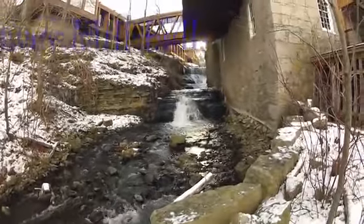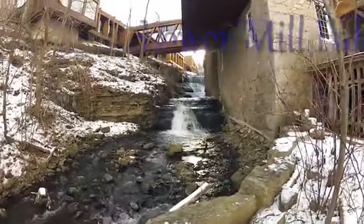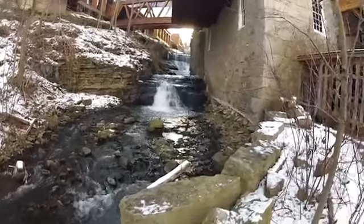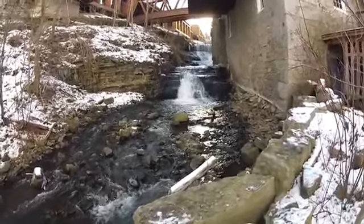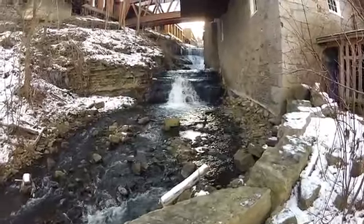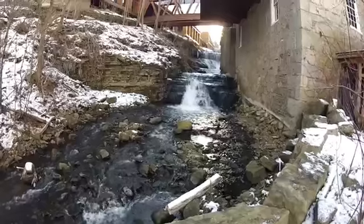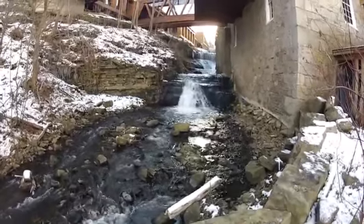Lower Mill Falls, also known as Mill Falls, is located on Ancaster Creek at the Old Mill Restaurant on Old Dundas Road. It measures 6 meters in height, and its crest width is 4 meters. It is considered a complex classic falls, and has water flowing over it year round.